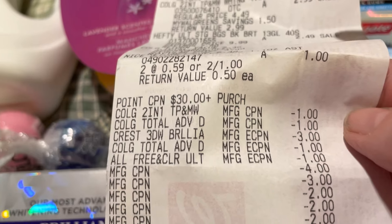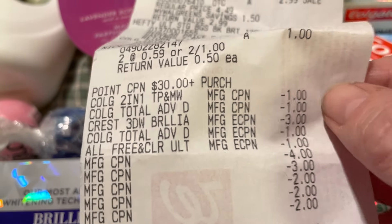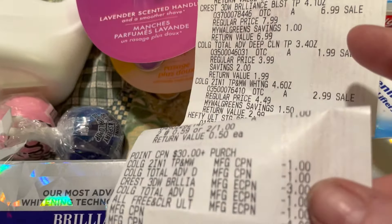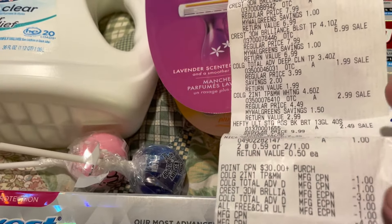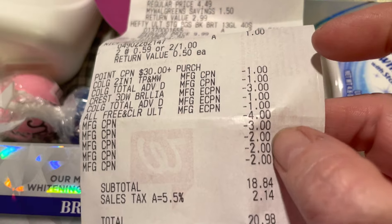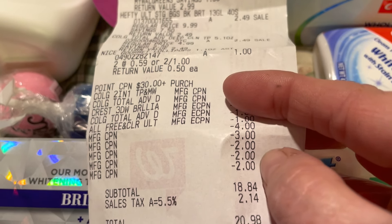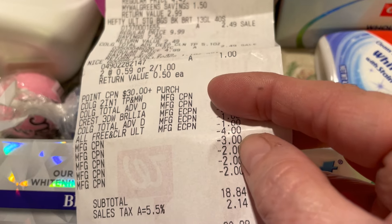On the receipt: $1 came off for the Colgates, $3 came off for one Crest (the other $3 did not come off), $1 for the All detergent, a $2 coupon for the pull-ups, two $1 coupons for the Total toothpaste. I also used register rewards — two $2 register rewards and one $3 register reward.